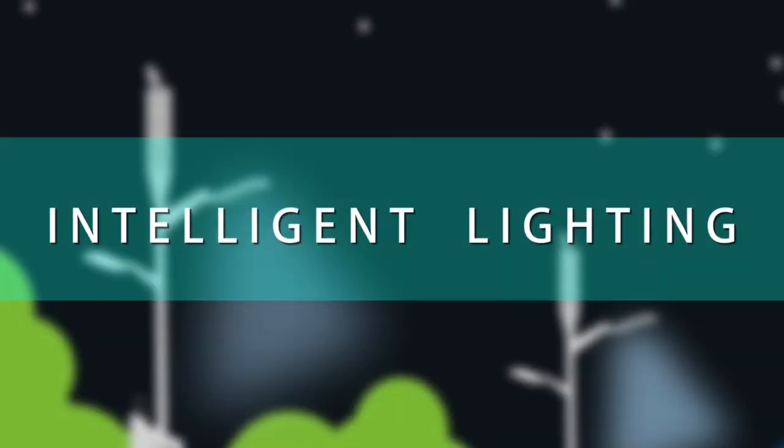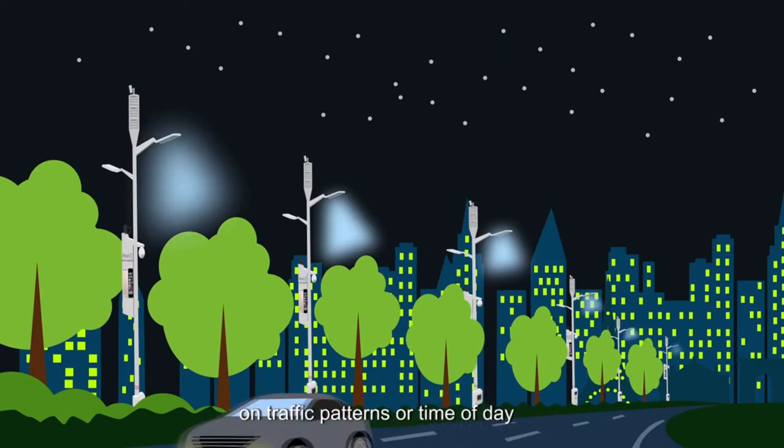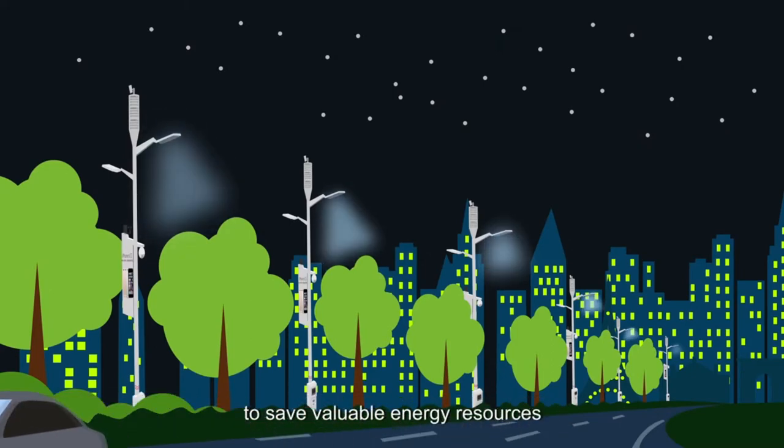Intelligent lighting: the SmartTree can easily adjust brightness based on traffic patterns or time of day to save valuable energy resources.